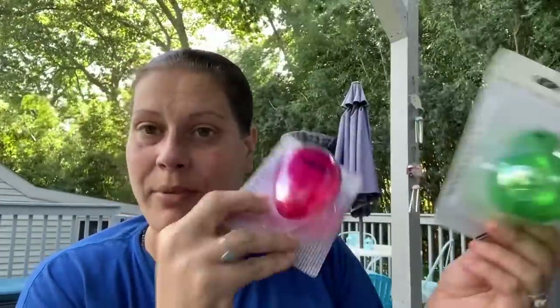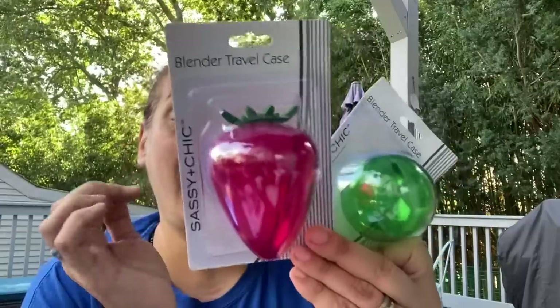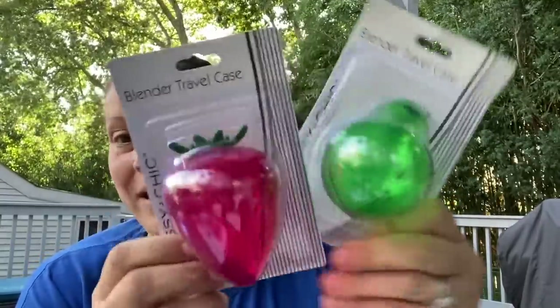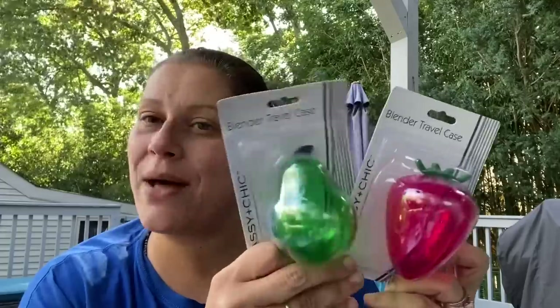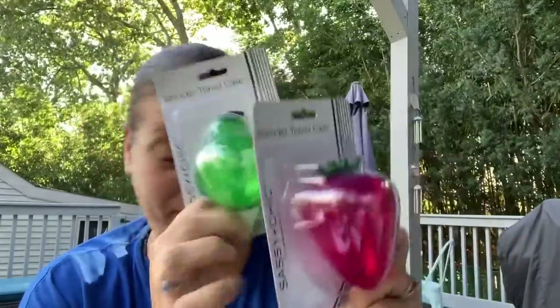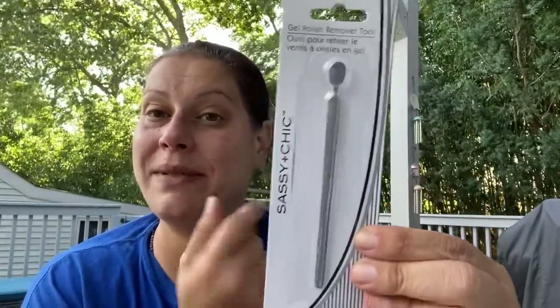They had a strawberry, pear, and pineapple beauty blender travel case by Sassy and Chic — I got the strawberry and the pear. I'm probably not going to use them as beauty blender cases; I was thinking for little snacky things in little man's lunchbox because they're adorable. Putting pretzels in one for an hour isn't going to hurt anything. I also finally got the Sassy and Chic gel polish remover tool — not for gel polish, but for removing chunky glitter from my toes since it lasts forever but is impossible to get off.